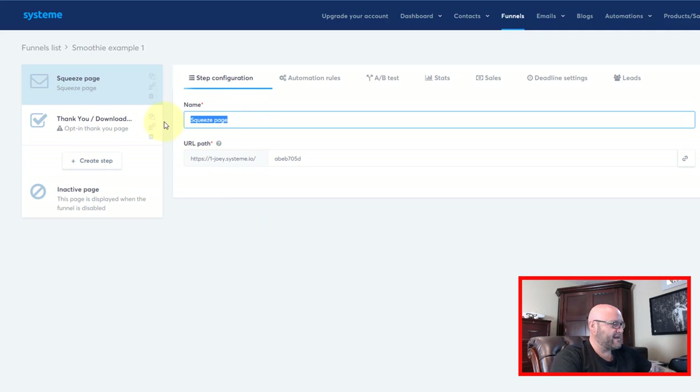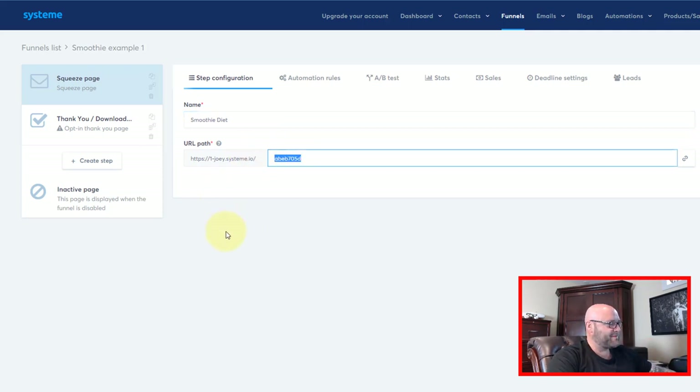I'll just call this 'Smoothie Diet' and use that domain for now. You can also customize the path — so you can say something like 'free-recipe-video.' Because what we're going to be doing is saying they can watch a free video, which they will get access to once they enter their email.